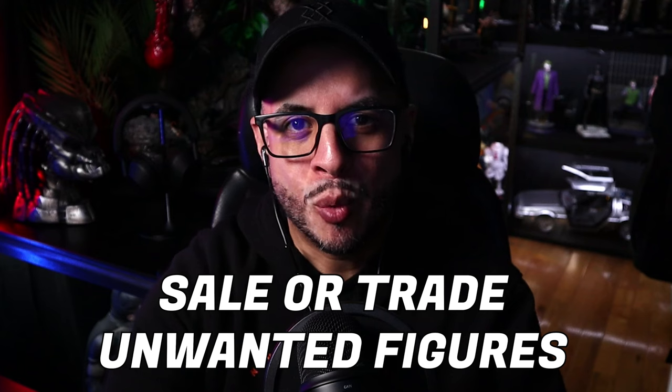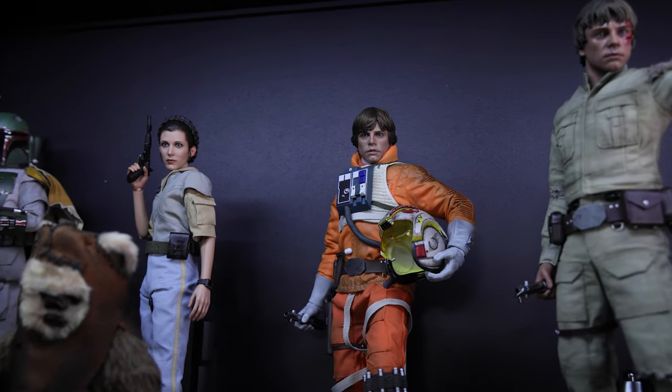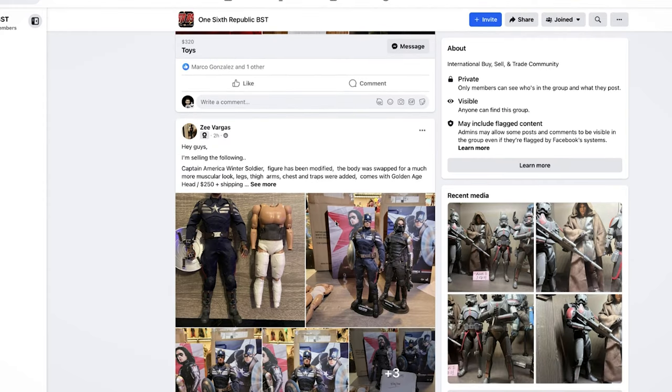Tip number four: sell or trade unwanted figures. If you have a figure you've lost sentimental value for, put it away for a couple of weeks. If you don't miss it, that's the one you can sell. For trading, I recommend doing that in Facebook groups or with someone you trust. Before any activity, make sure you check references for that person because there are a lot of scammers out there. Use the funds from the sold figure toward the new one.